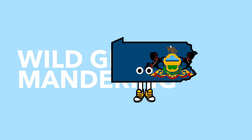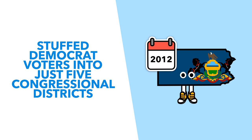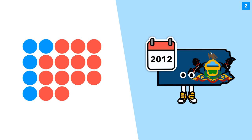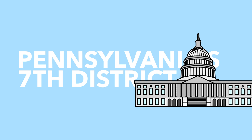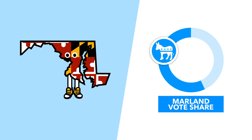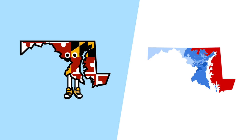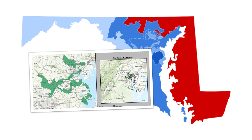This led to some wildly gerrymandered maps. In Pennsylvania, Republicans stuffed Democratic voters into just five congressional seats, meaning that in 2012 Republicans won 13 out of 18 available congressional seats despite winning only 49% of the vote. To do this, Republicans drew some truly ridiculous-looking districts, including the now infamous Seventh District. On the other side of the aisle, Democrats gerrymandered Maryland so well that in 2014, despite winning 57% of the vote, Democrats won seven out of eight congressional districts by stuffing all Republican voters into District One.